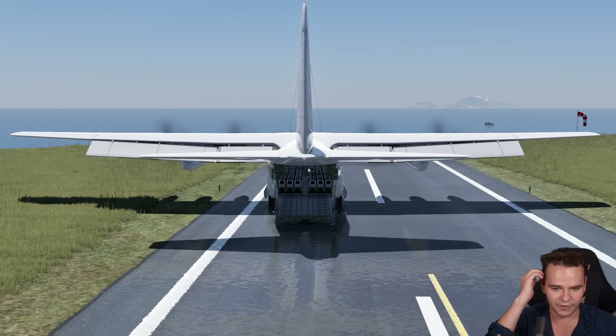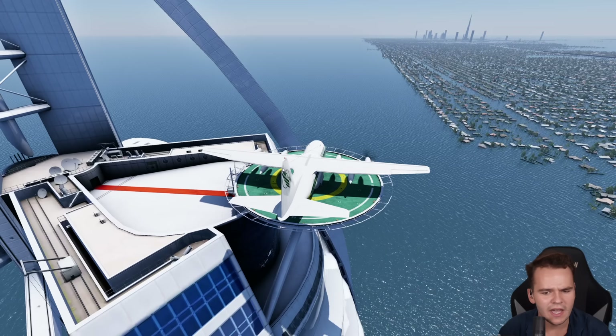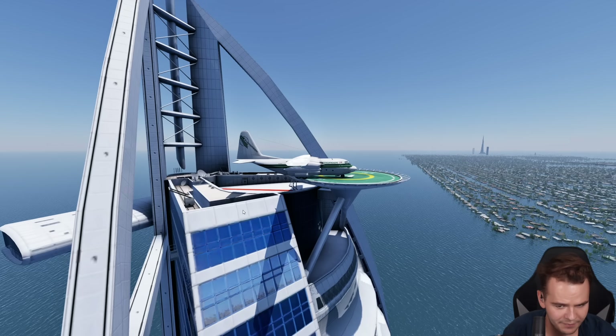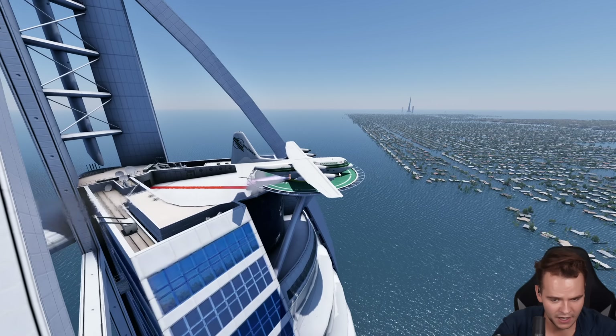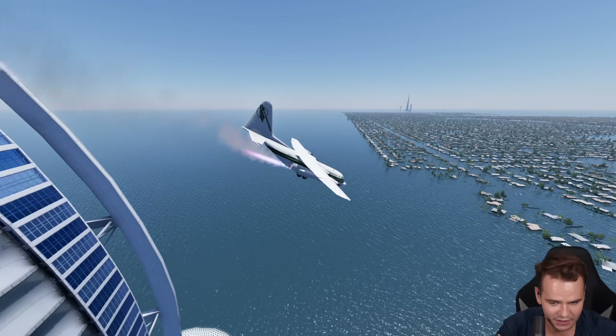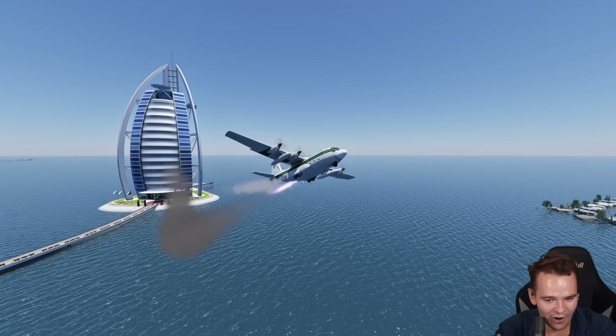Even with the passenger door open — some people might've flown out. That was extremely hard. Let's turn it around and go full power on the JATO rockets. Ladies and gentlemen, welcome aboard the fastest elevator in the world. Yes, it can do it — very smart.